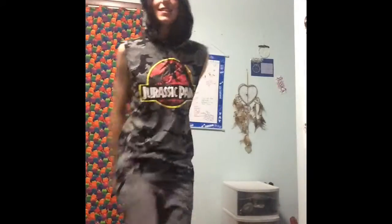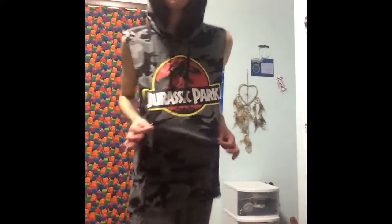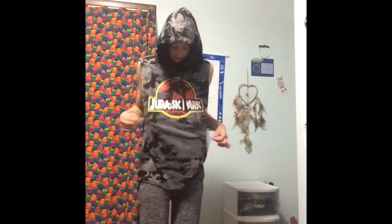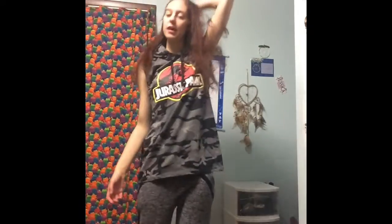Last but not least, seventh outfit: I have my cut-off muscle shirt again, which is Jurassic Park — got it at Walmart in the guys section. Then I just paired them up with my gray joggers from Canal Days, and my black and red Converse that I got at Shoe Sensation.